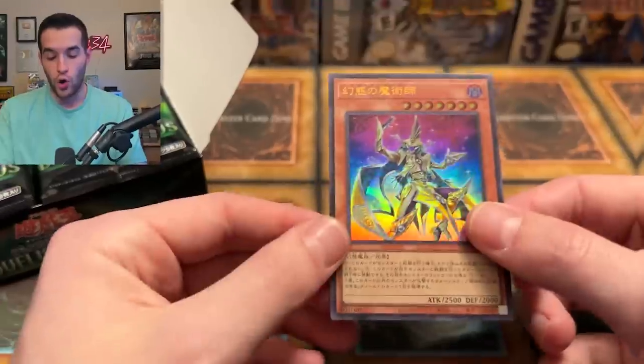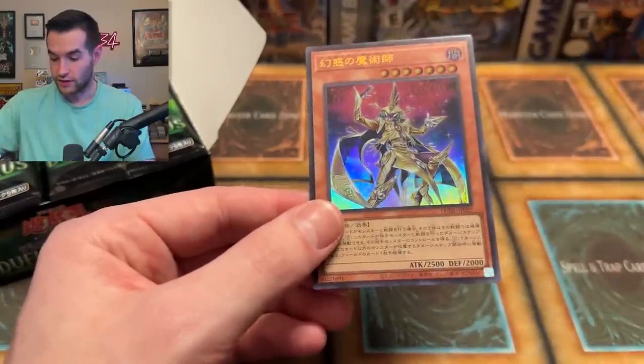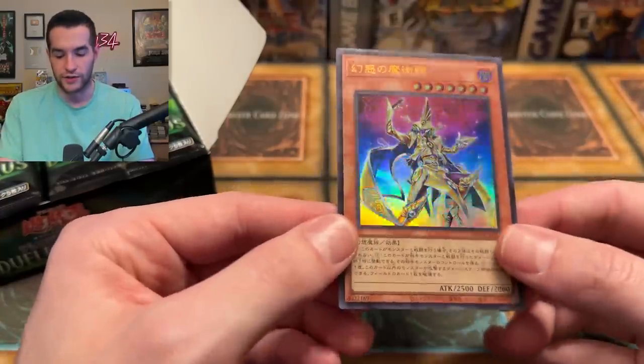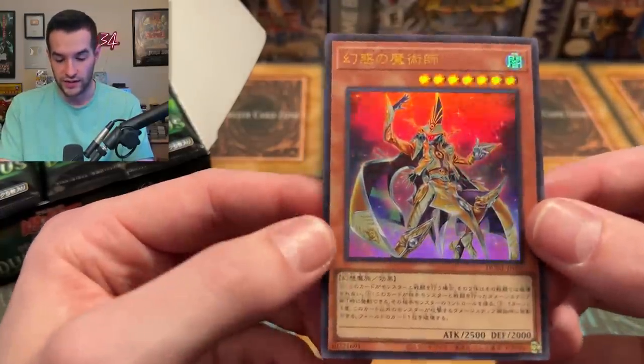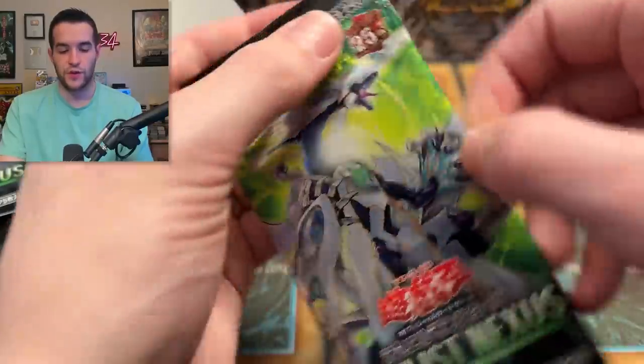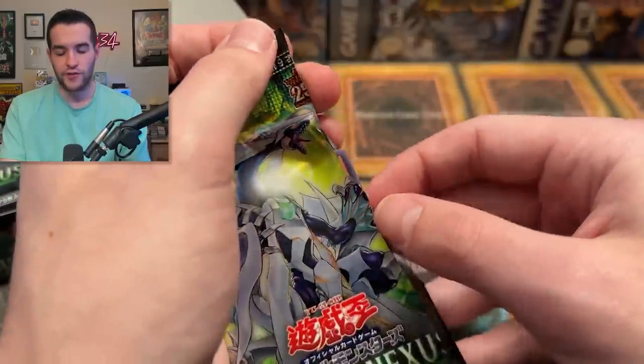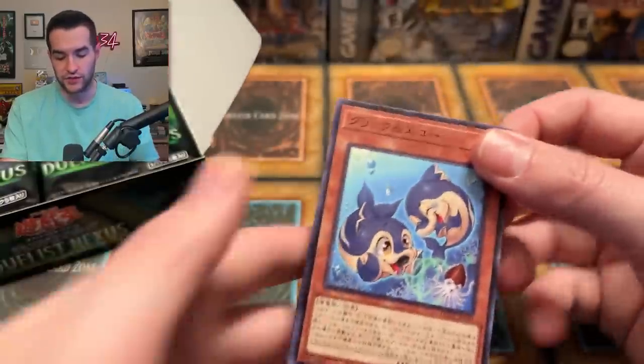We have an ultra rare — we'll take it. I don't know these cards, I'm not going to lie. I guess because they're new cards, how am I supposed to know them? We're just going to look at the artworks and appreciate them. That is a pretty cool looking one. Duelist Nexus — what else are we going to get? We've gotten an ultra rare so far, and then we got that promo. I don't know if the promo is always the same or not.